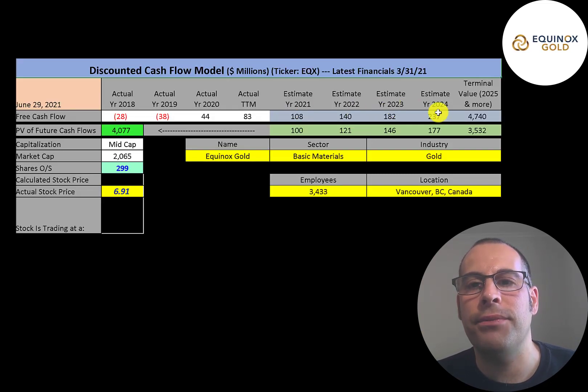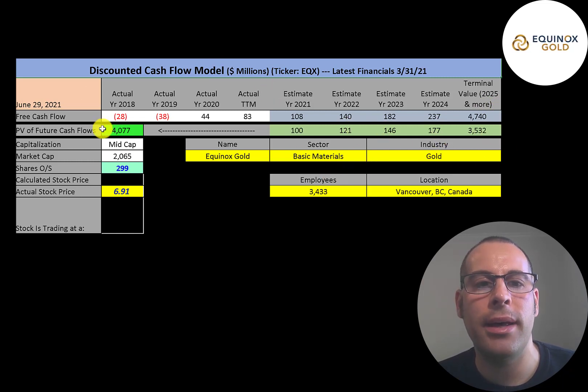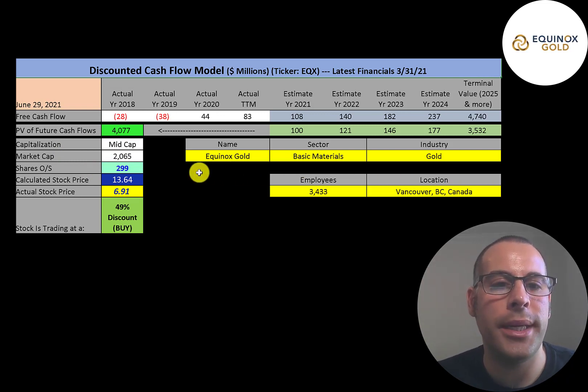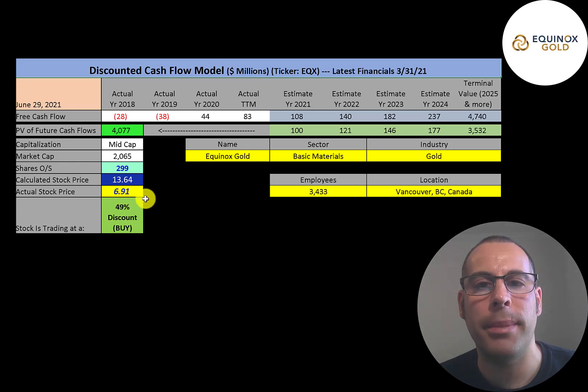We estimated four years of future free cash flows and a terminal value — all cash flows past year four — of $4.7 billion. Discounting those numbers back to today using the weighted average cost of capital, we get a company value of $4 billion. Dividing by 299 million shares gives a calculated stock price of $14. They're trading at $7 — a 49% discount. It's a strong buy according to the model.